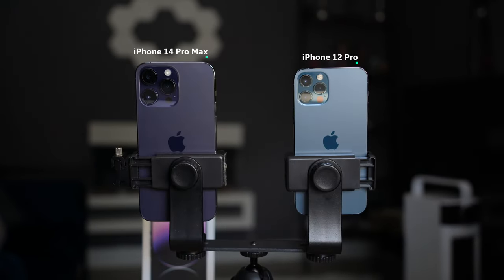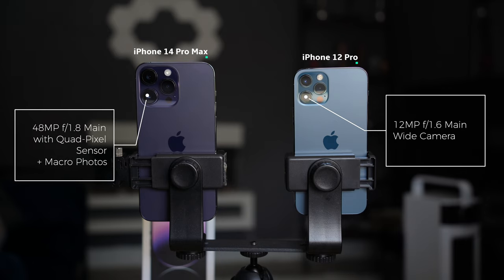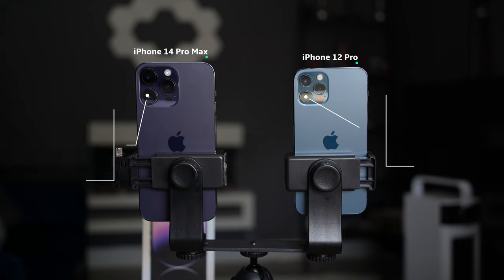Now let's compare the cameras. The main camera on the 12 Pro is a 12-megapixel f/1.6 wide camera, whereas on the 14 Pro it's been upgraded to 48 megapixels — a massive upgrade, especially if you're shooting in ProRAW — at f/1.8 with a quad-pixel sensor that is 65% larger than the 13 Pro's. The main wide camera on the 14 Pro also doubles as a macro photography camera, automatically bringing up the option to go to macro mode when you zoom in close to a subject.